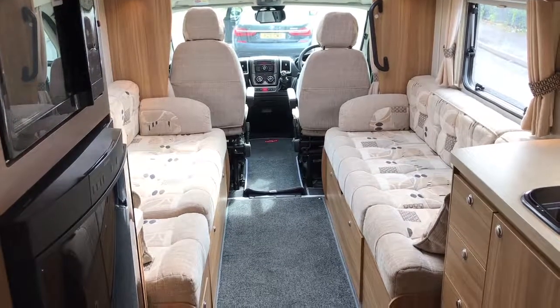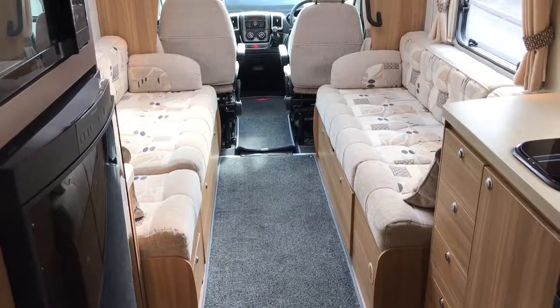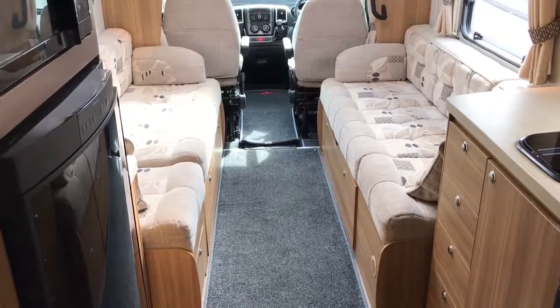If you've got any questions on this motorhome or if you've got a motorhome to sell, please get in touch by visiting webuyanymotorcamere.com or call 01283 240 237. We'll see you next time. Thank you.